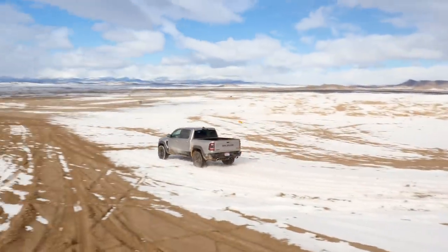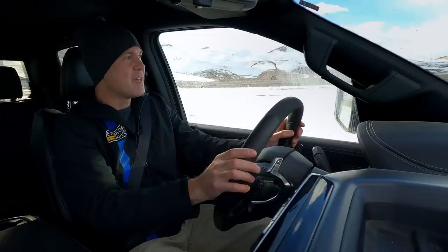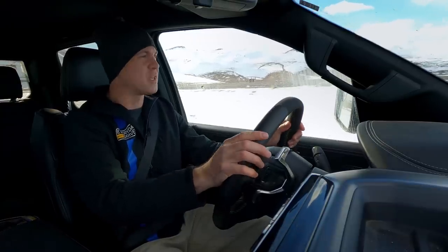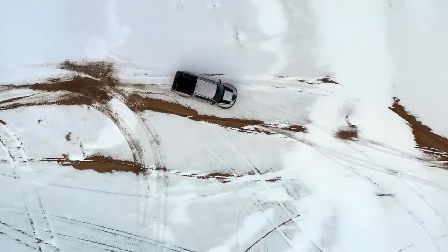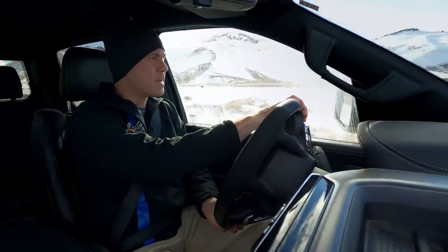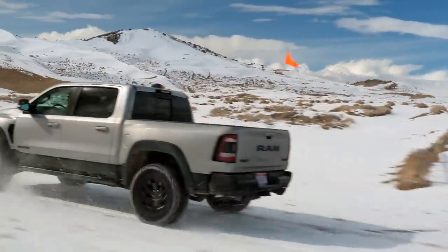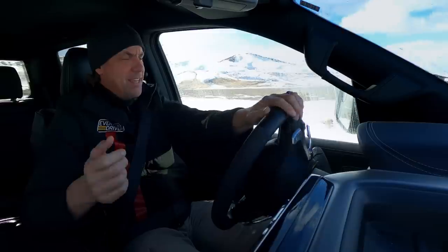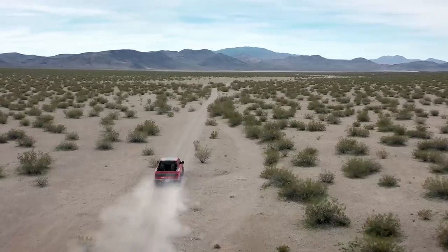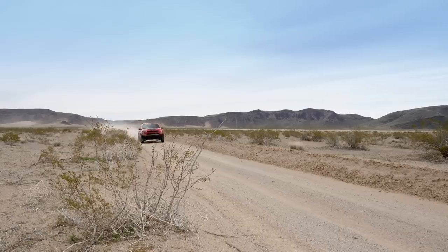Here we are! We're in the 2021 Ram TRX — the thing that you're going to ask yourself why. Imagine a bulldozer married a Dodge Demon and they had a kid. That is this truck. The last time we drove anything like this, we were in the Shelby Raptor from Shelby America just outside Vegas.